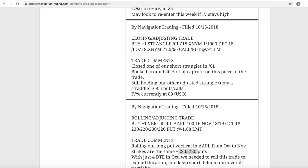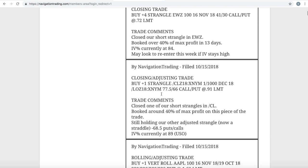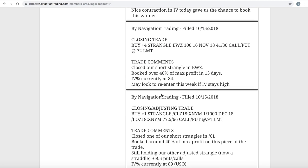Next one was a closing adjusting trade in Ford slash CL. We closed out one of our short strangles, booked around 40% of max profit on that piece of the trade. At that point, we were still holding our adjusted strangle which was at the 68.5 strike for both the puts and calls. We still had that on and exited it later in the week, so once we get to that alert I will go to the platform to show what we've got there.